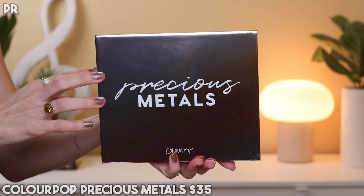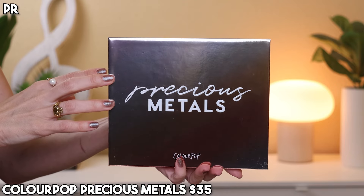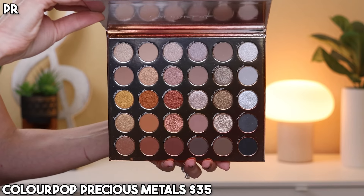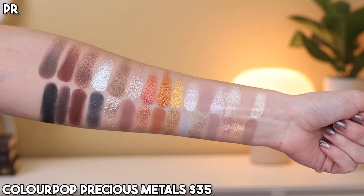We have a great mixture of warm and cool tones in here, and it's all neutral, which is right up my alley. The description says it's giving luxurious with the ultimate range of every metal in matte, metallic, pearlescent glitter and matte sparkle finishes — create everyday neutral looks, warm bronze glam, or silver smoky eyes with 30 shades in one palette.